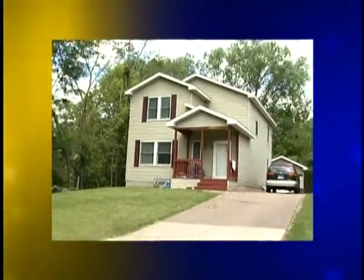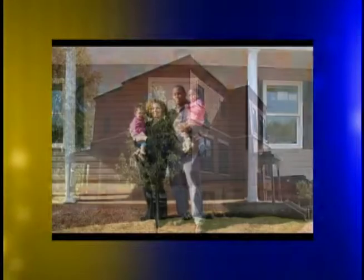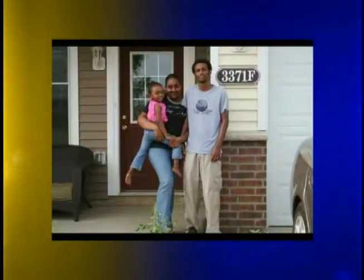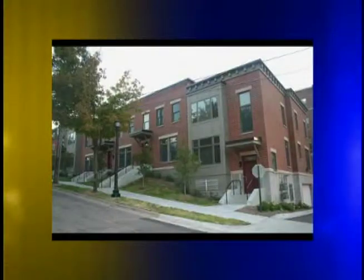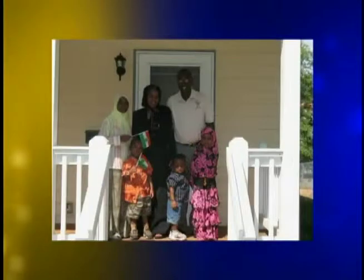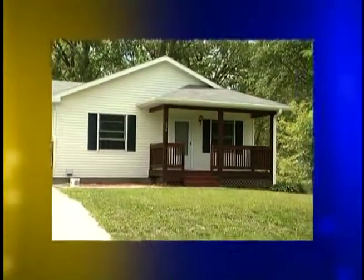Your Habitat House will probably be one of your biggest investments. As with any investment, taking time to protect it will increase its value. It is our hope that you will enjoy your house and understand how it works. Owning a home is a big responsibility and challenge. However, your family was chosen to purchase a Habitat House because we felt that your family would be successful homeowners. Twin Cities Habitat staff would like to support you in your experience of home ownership. We trust that you will respect Habitat by taking good care of your house.